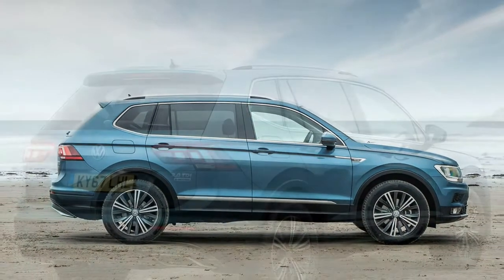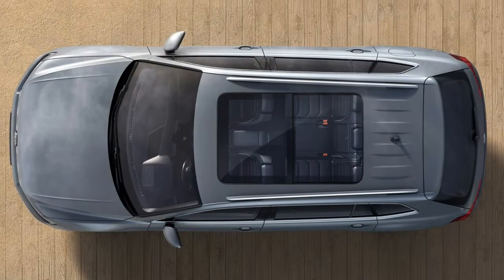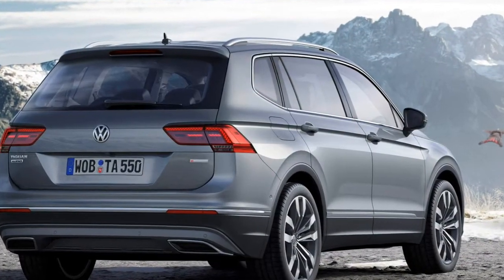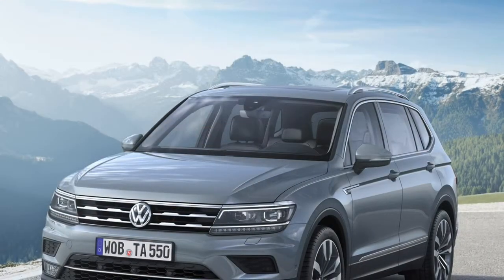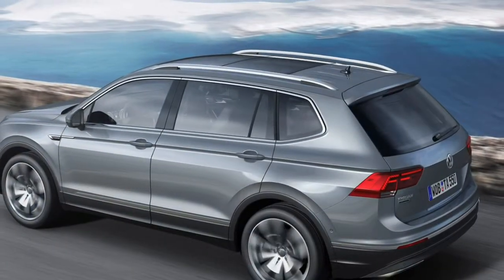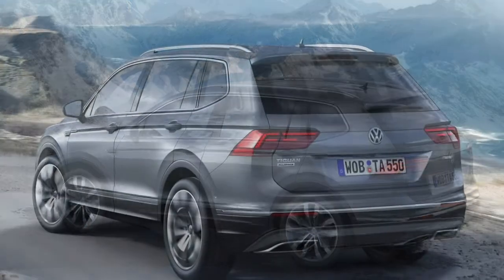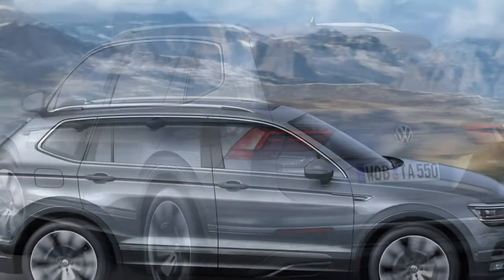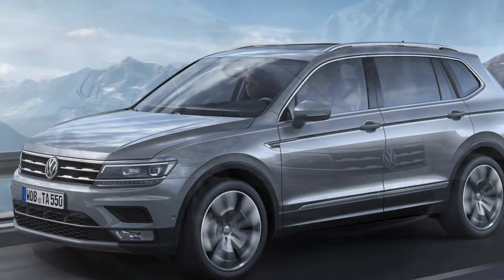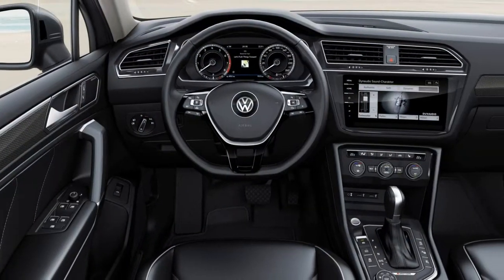Excellent range of standard equipment across three available trim levels — all cars come with sat-nav and three-zone climate control. The Tiguan Allspace is available with SENav and SEL trim levels, foregoing the lesser S and SE versions on the regular Tiguan. Standard SENav specification includes three-zone climate control, an electronic tailgate, automatic headlights and windscreen wipers, auto-dimming rearview mirror, Discover Navigation with 8.0-inch colour touchscreen, sat-nav, Bluetooth, DAB radio, speed limit recognition, USB connectivity, Apple CarPlay and Android Auto.